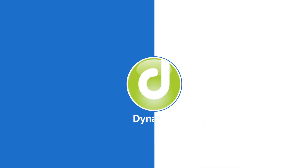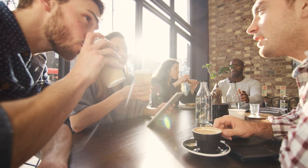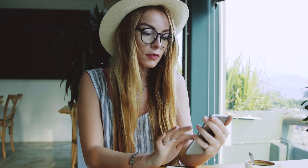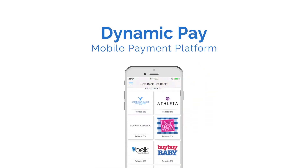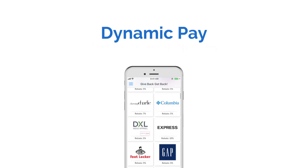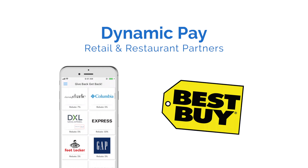Introducing Dynamic Incentives. With Dynamic Incentives, you'll receive a mobile payment platform plus a unique rewards delivery experience all rolled into one. It all starts with the Dynamic Pay mobile payment app. You can save hundreds of dollars a year buying what you really need every day from our ever-growing network of retail and restaurant partners.